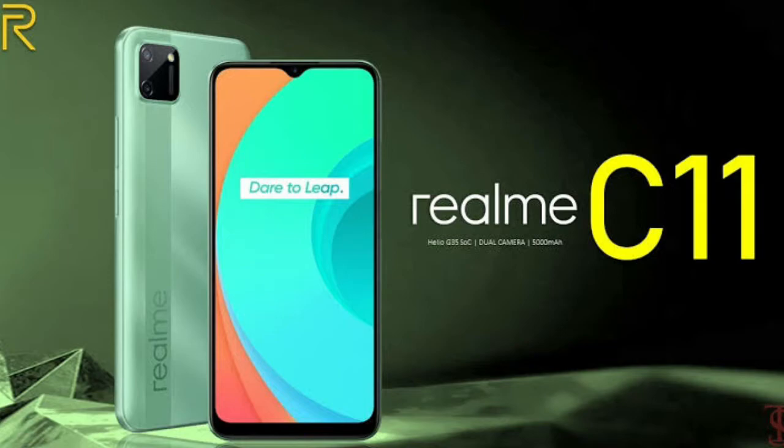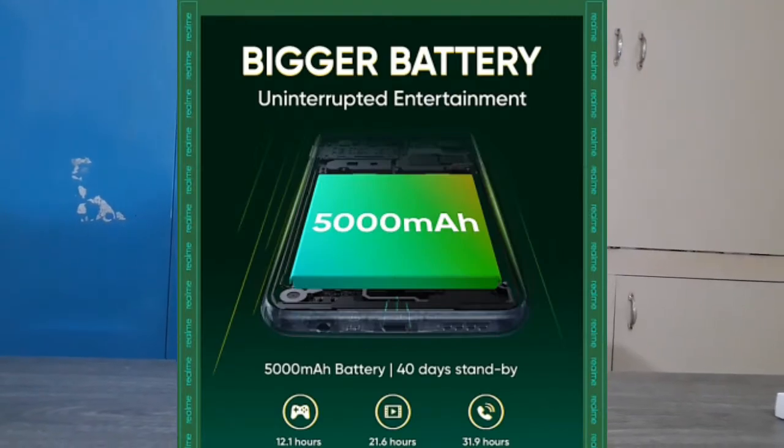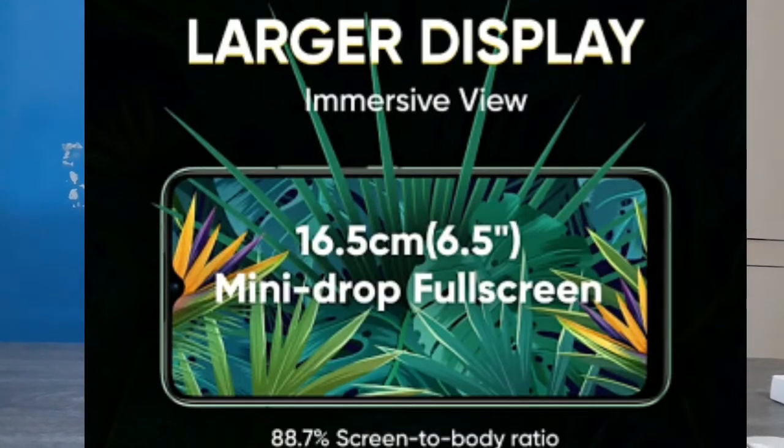Now, we will launch our C11 phone on July 14. It will have a 5,000mAh battery. The display will be 6.5 inches.